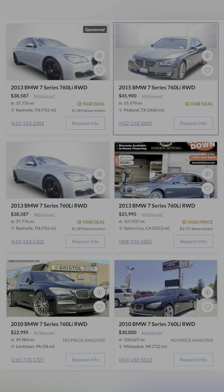The BMW 760 Li is one of the few modern BMWs you can get with a V12. And I think it's also a really nice budget Rolls-Royce alternative if you're looking for something German-made. You've got plenty of rolling power and plenty of tech.